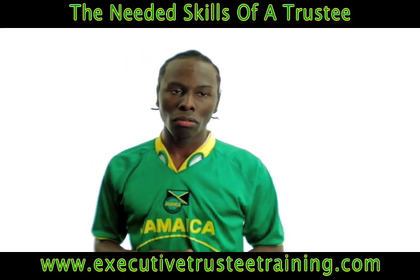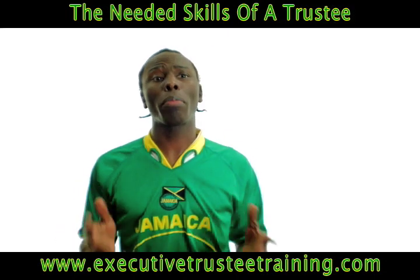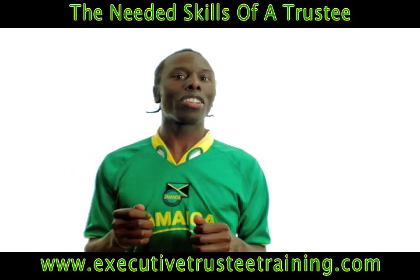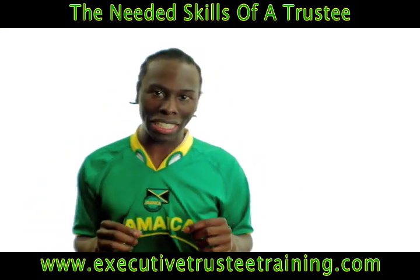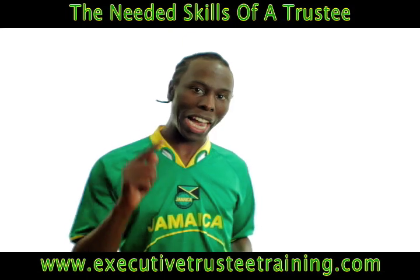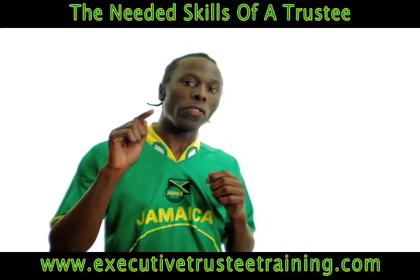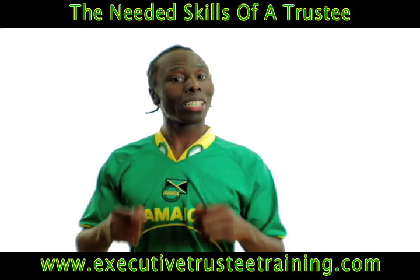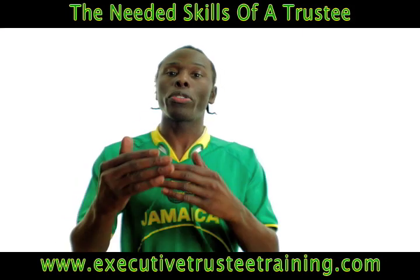We've been talking about all types of things, and it may seem sometimes that we never talk about trust, but that's because you may not understand the skills needed and how all of it relates. So we're going to get a little more explicit in this video and talk about exactly what skills a trustee needs. If you're not going to be the trustee and you're just a grantor, it's still important to understand these skills because you still have to hire someone who knows what they're doing.